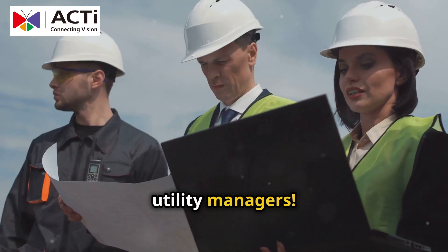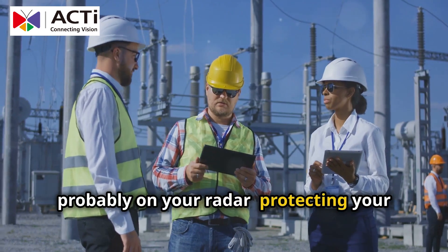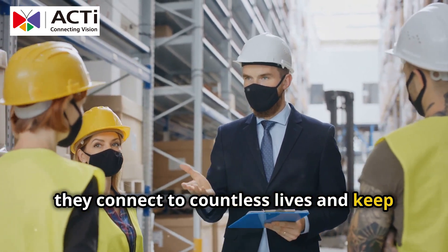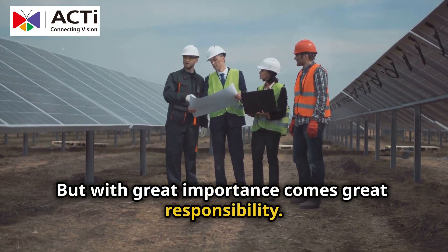Hey there, utility managers! Today I'm diving into something crucial that's probably on your radar: protecting your utility infrastructures. We all know how vital these systems are. They connect to countless lives and keep everything running smoothly. But with great importance comes great responsibility.